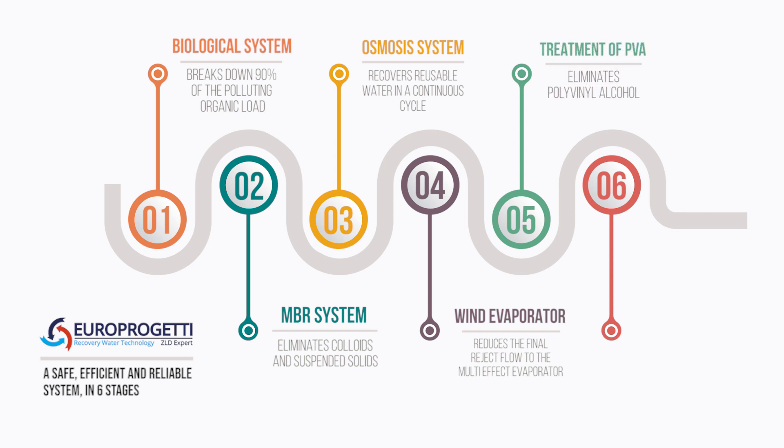A system for the treatment of PVA that eliminates polyvinyl alcohol using an anaerobic stage and a subsequent aerobic stage. A ME system that evaporates and condenses the water contained in the reverse osmosis reject, as well as crystallizing the salts contained in the same reject.